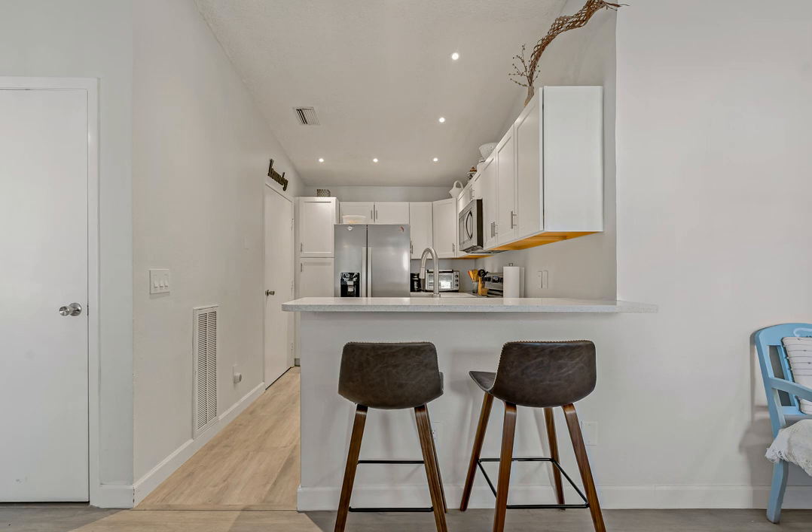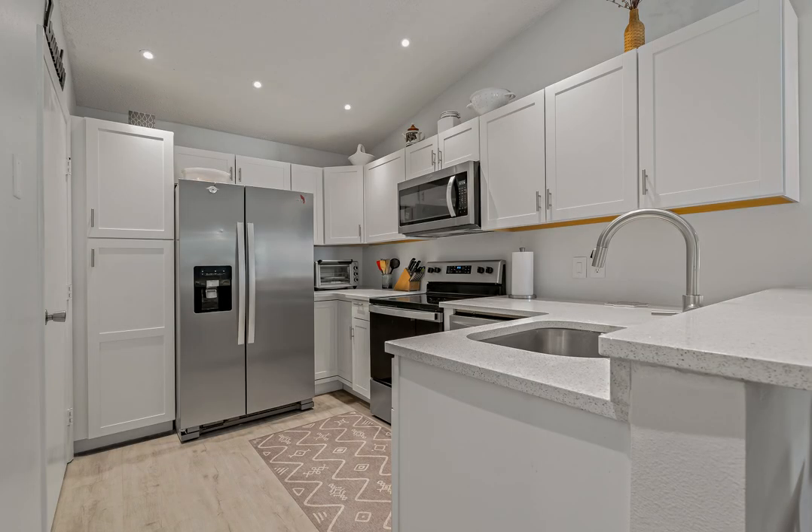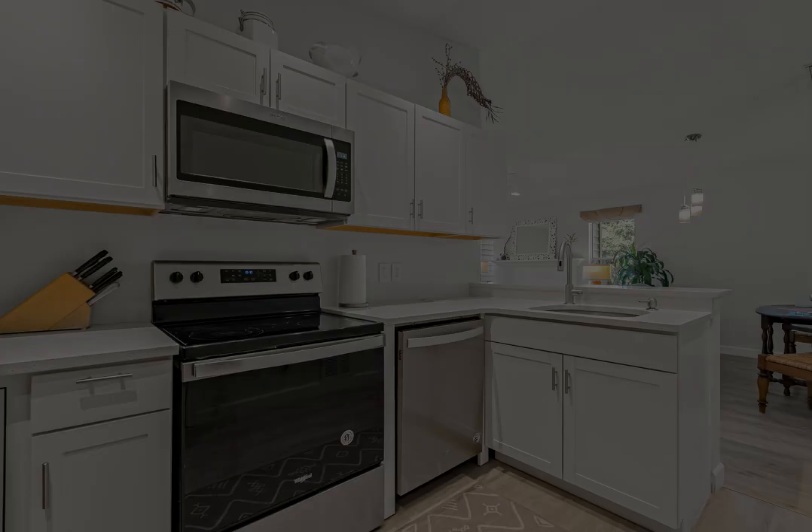Gorgeous kitchen with bright recessed lighting, stainless steel appliances, quartz countertops, and breakfast bar.